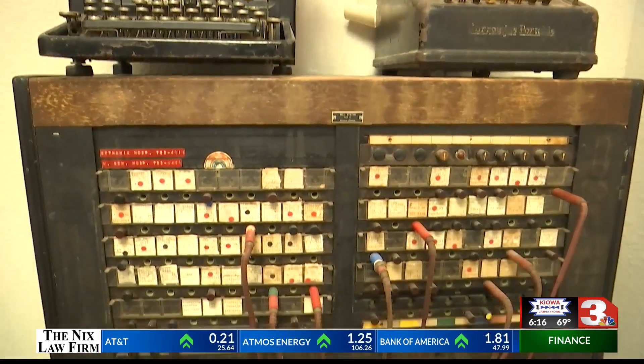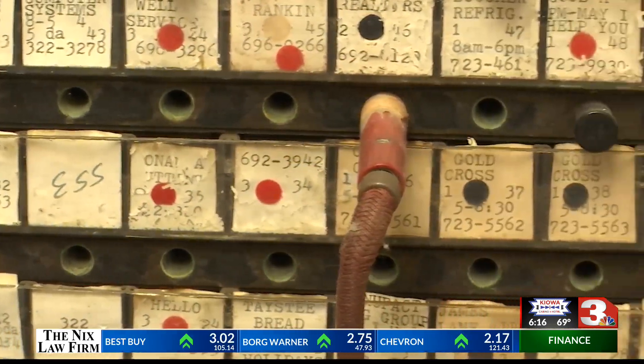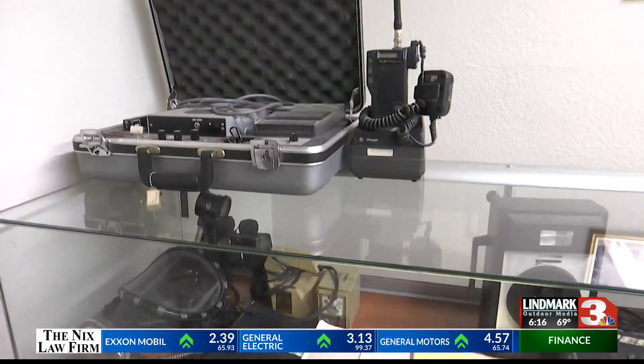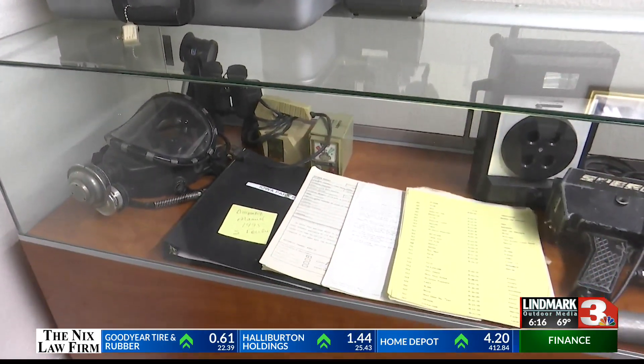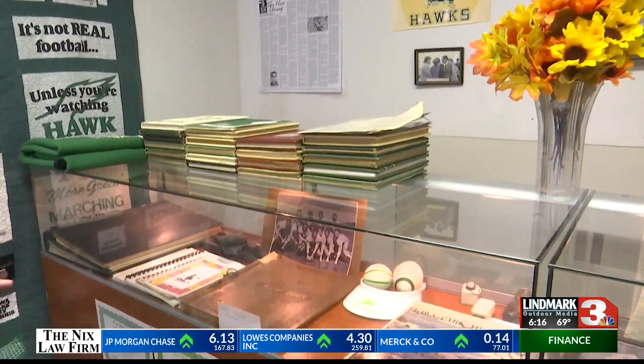She says when it comes to folks donating or loaning out items, she wants it all. I want everything. I don't care how big, how small. I need it. To bring us back to our history, we've got to do this — history that Mitchell will continue to preserve for future generations who are adding to that history each and every day.